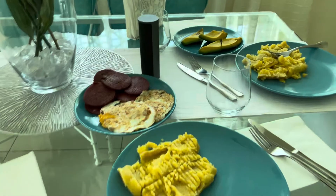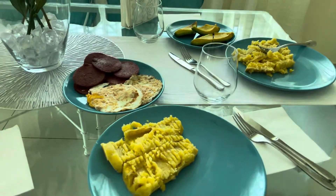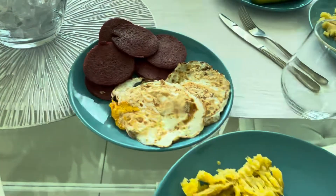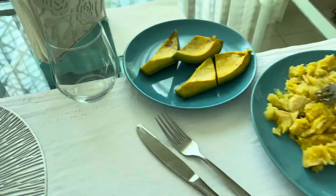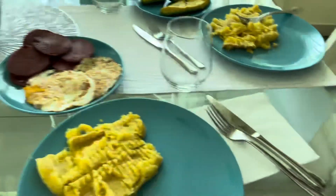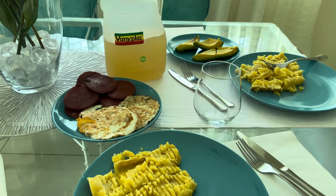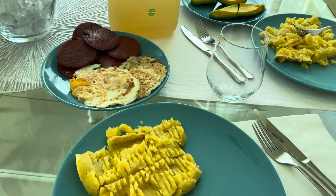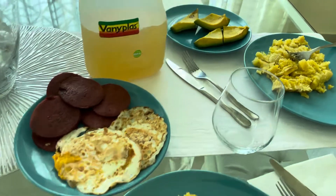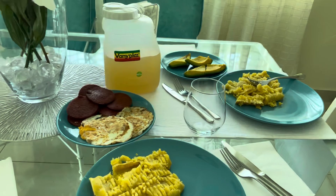I am ending with a Dominican breakfast here. We have eggs, salami, avocado, and jugo de limón — freshly prepared lemonade. My wife cooked all the food. I'm about to put the camera down. Thank you for watching and I'm going to enjoy this. We'll see you next time. Bye.